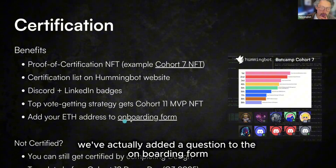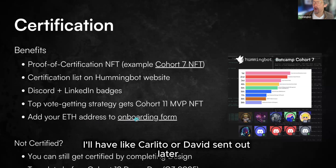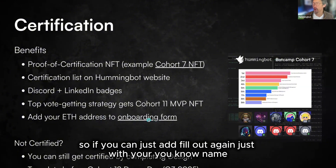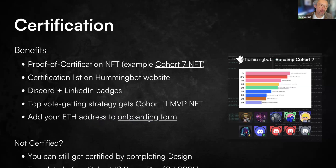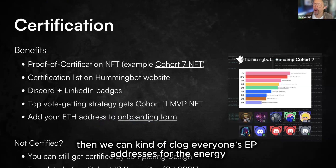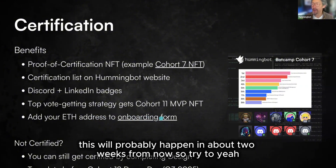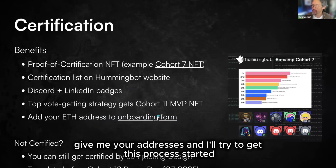We've added a question to the onboarding form — Carlito or David will send it out later. There's an ETH address question on the form, so if you could fill it out with your name and ETH address, we can collect everyone's addresses for the NFT. This will probably happen in about two weeks from now, so please give me your ETH addresses so I can get the process started.